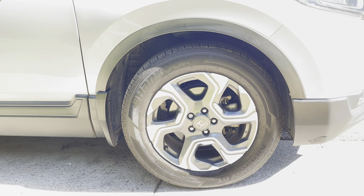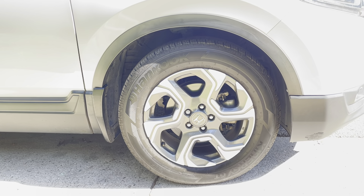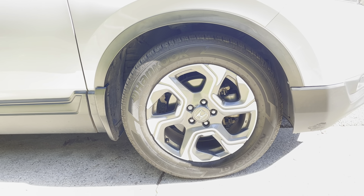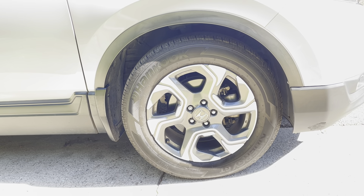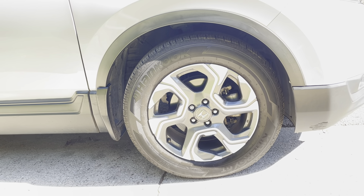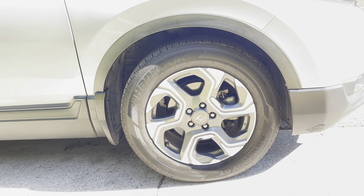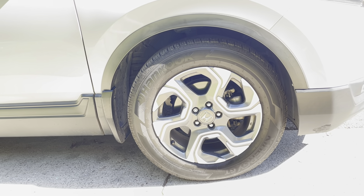Any tire is going to last you somewhere between 25 and 60,000 miles, so these are just such an outstanding value. I've had to accelerate, I've had to brake, I've had to turn in last-minute semi-emergency situations with these, and these Kinergy GTs are great tires and do all of those things really well.